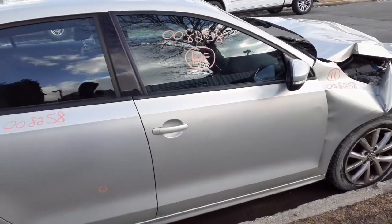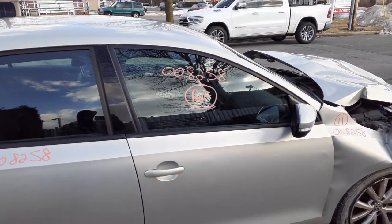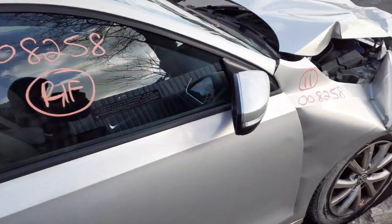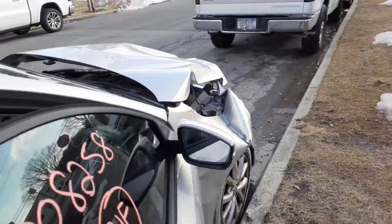Right front door is no good. Got a window regulator, power regulator — definitely works, it's tested. Right front door glass, in and out door handles. Right side mirror is power. And that's pretty good on this.